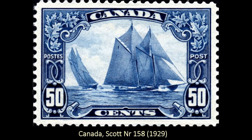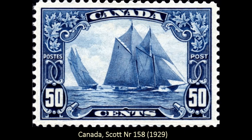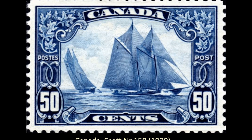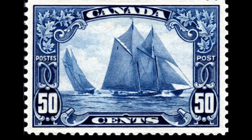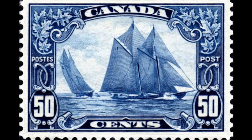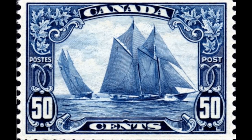The next stamp is on a lot of favorites lists — this is Canada Scott number 158 from 1929, the schooner called the Bluenose, and it is just a strikingly beautiful design.